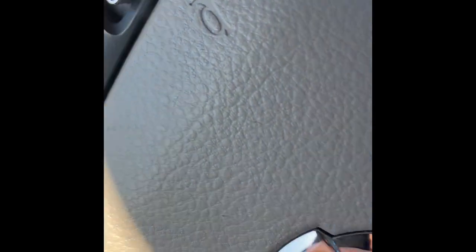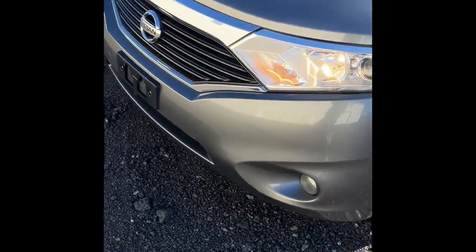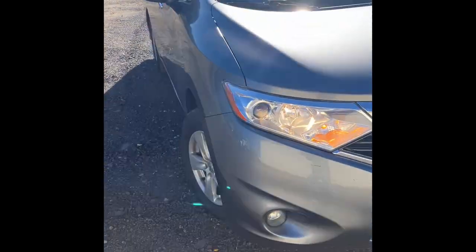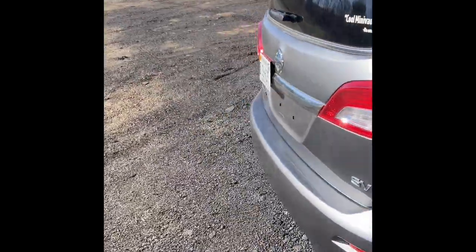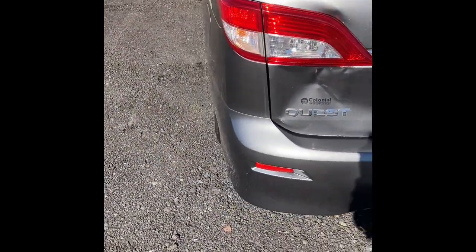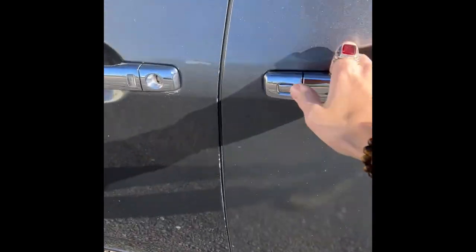We'll go ahead and turn on the headlights as well as the hazards. This Nissan Quest — this generation, 2011 to 2017 — I really like them a lot. I like how boxy they are. We'll go ahead and hop around to the back.